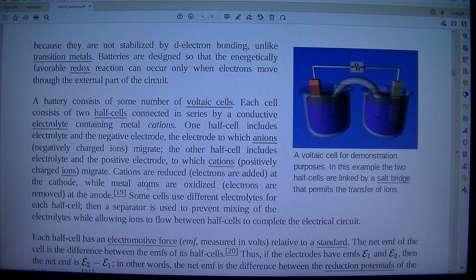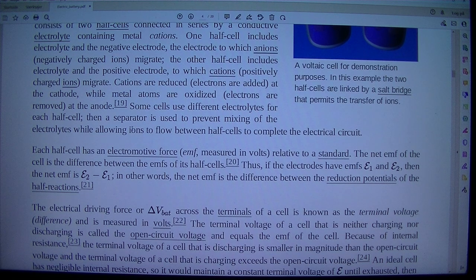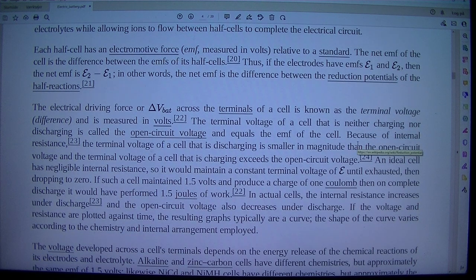Cations are reduced — electrons are added — at the cathode, while metal atoms are oxidized — electrons are removed — at the anode. Some cells use different electrolytes for each half cell; then a separator is used to prevent mixing of the electrolytes while allowing ions to flow between half cells to complete the electrical circuit. Each half cell has an electromotive force (EMF), measured in volts, relative to a standard. The net EMF of the cell is the difference between the EMFs of its half cells — in other words, the net EMF is the difference between the reduction potentials of the half reactions.